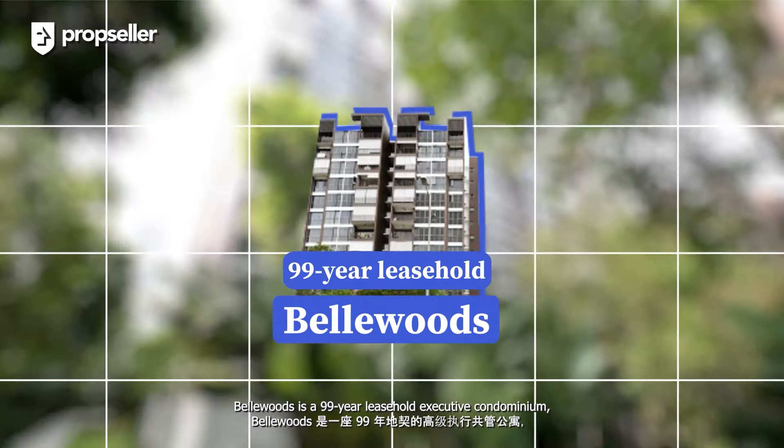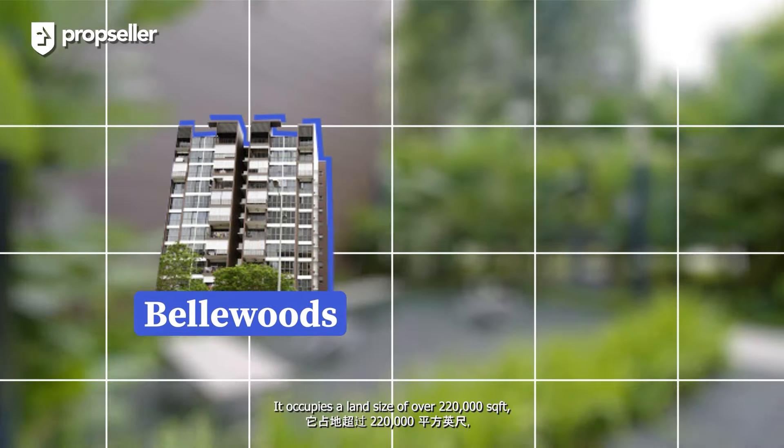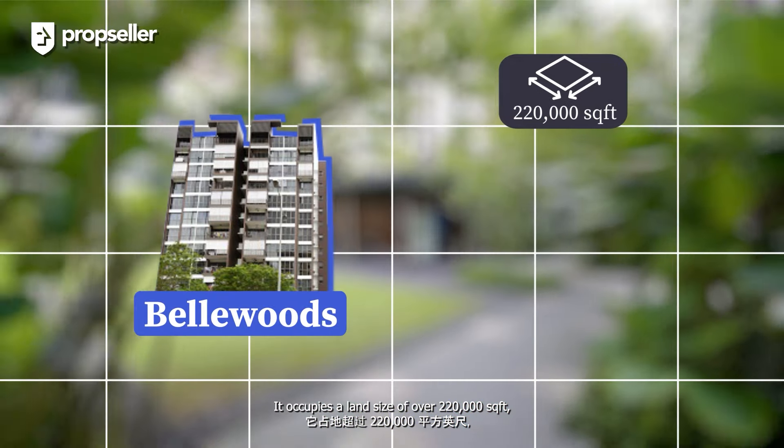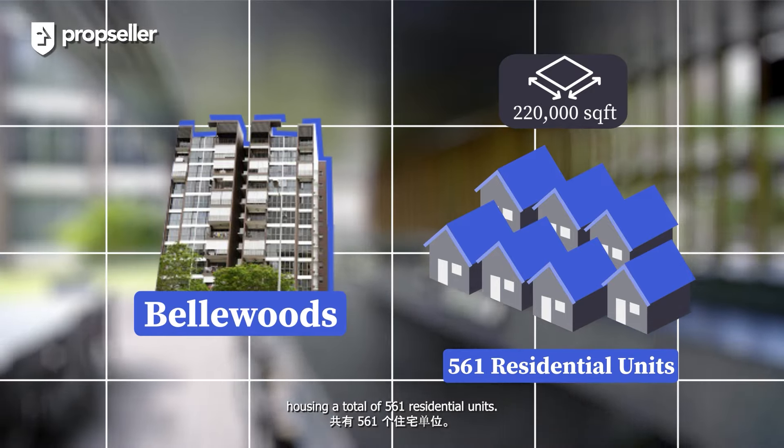Bellwoods is a 99-year leasehold executive condominium completed in 2017. It occupies a land size of over 220,000 square feet, housing a total of 561 residential units.